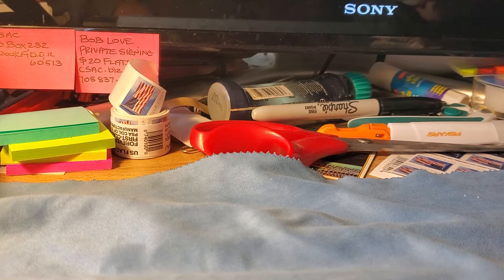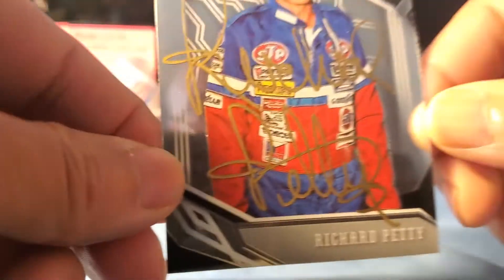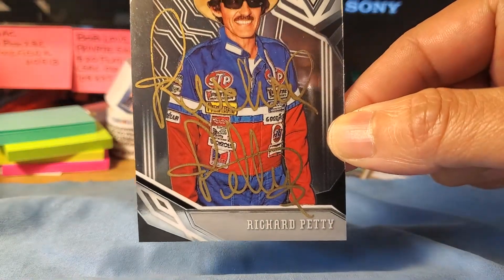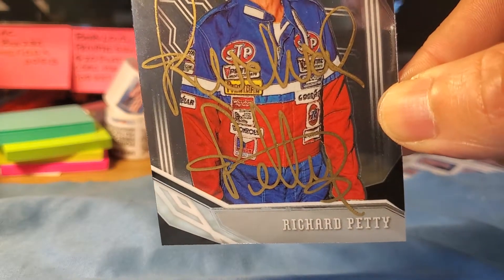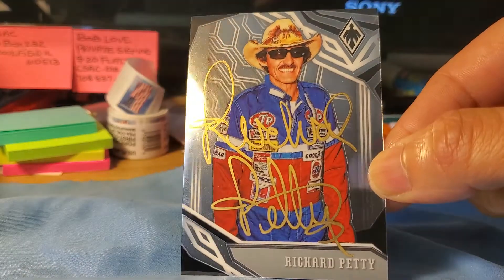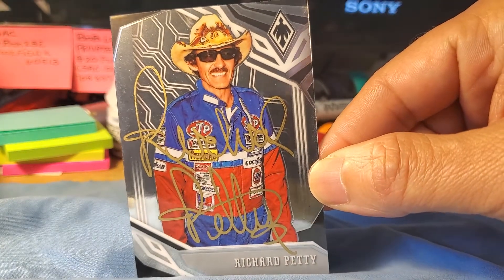Hey guys, what's up, TTM Mike here coming at you with one TTM success. It's coming back from the king of NASCAR, Richard Petty. You can see he signed it in a gold sharpie on this very shiny NASCAR card here, so very cool to receive this one.